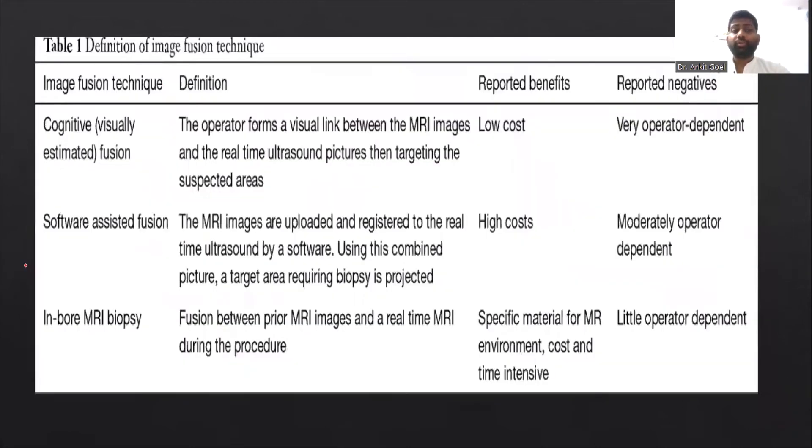Looking at each one: in a cognitive fusion biopsy, the operator first performs an MRI and then keeps a visual impression of the MRI images in mind when taking the biopsy on ultrasound. In software registration, the MRI images are superimposed on the ultrasound images and the software creates a target to be biopsied. This makes it moderately operator dependent, unlike cognitive biopsy which is highly operator dependent.